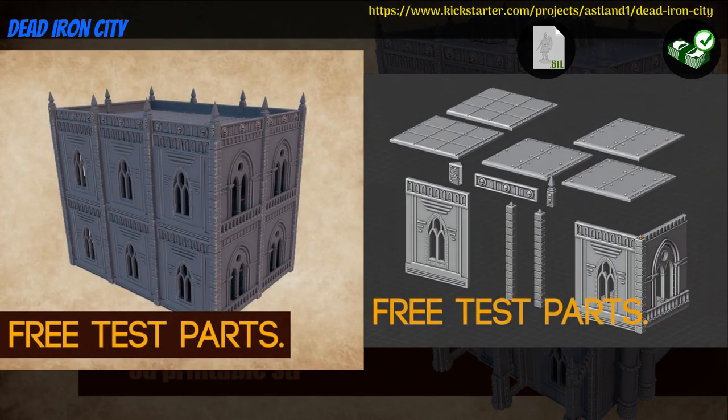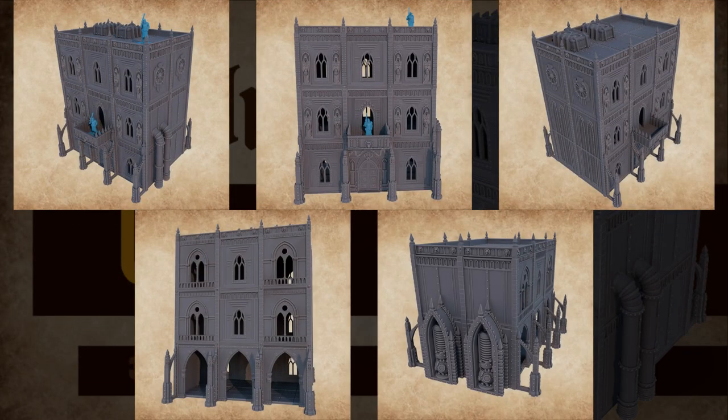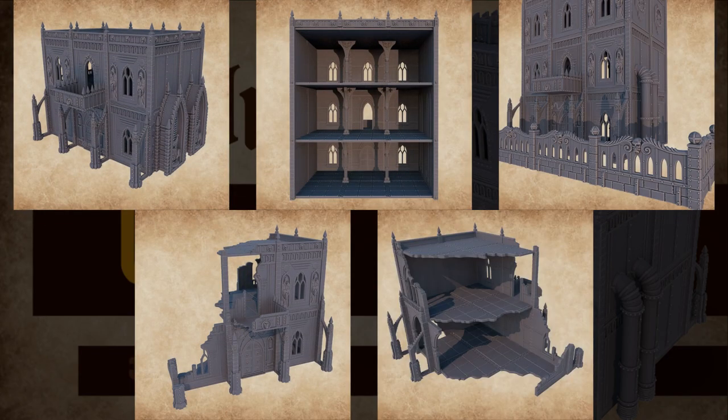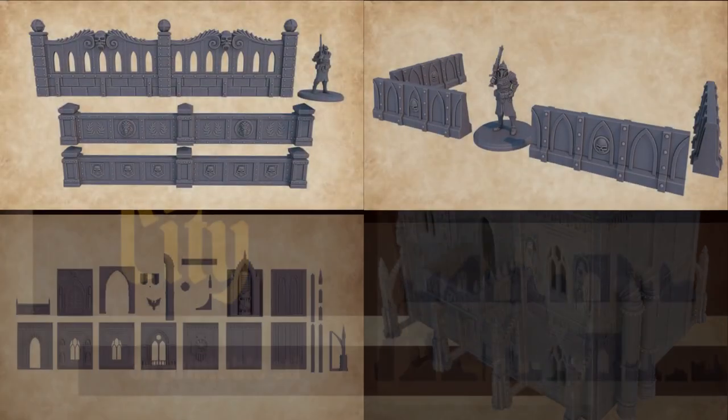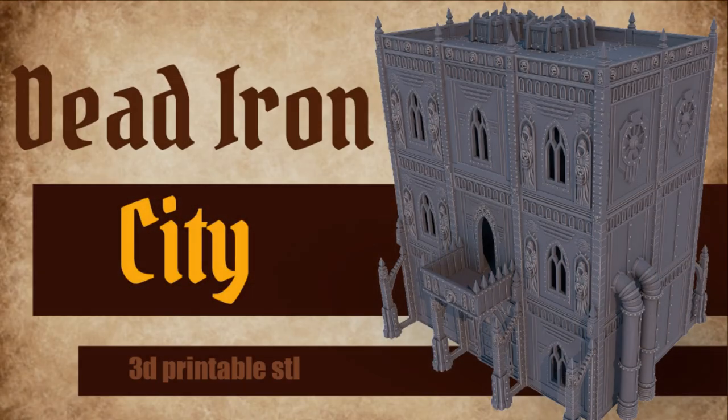Dead Iron City — printable buildings by Aslan of the United States, their fifth Kickstarter campaign. This is a modular, future gothic building set. You can get the whole set, and you can also get a commercial license and access to previous content. This campaign ends on July 21st, with rewards expected in August.